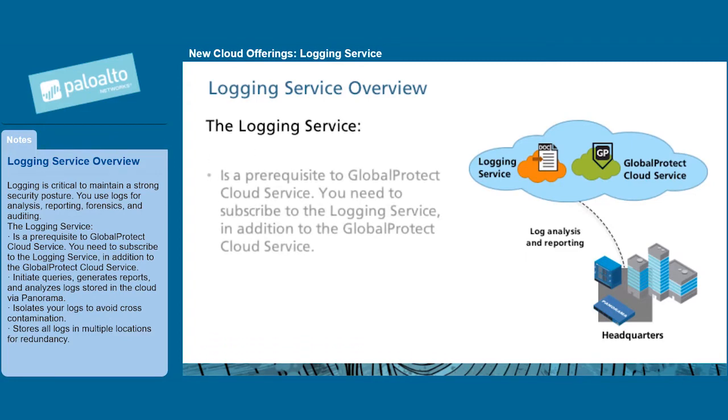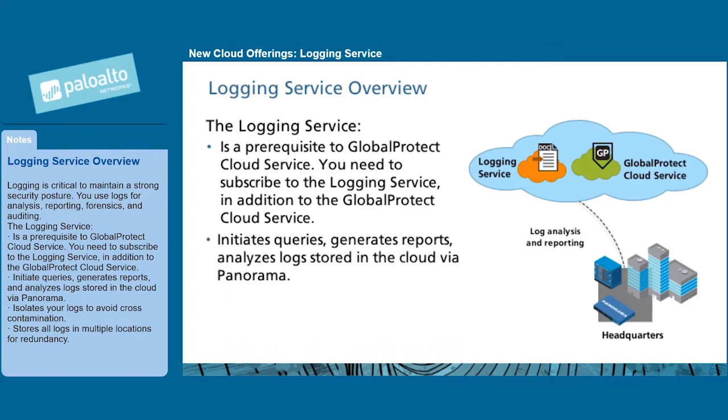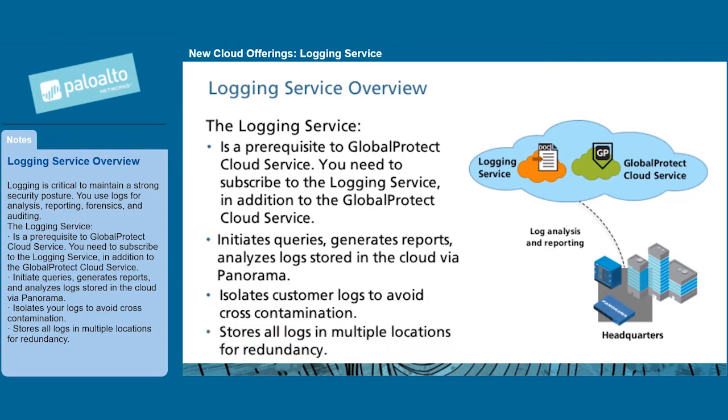The logging service is a prerequisite to Global Protect cloud service. You need to subscribe to the logging service in addition to the Global Protect cloud service. It initiates queries, generates reports, and analyzes logs stored in the cloud via Panorama. It isolates your logs to avoid cross-contamination, and stores all logs in multiple locations for redundancy.